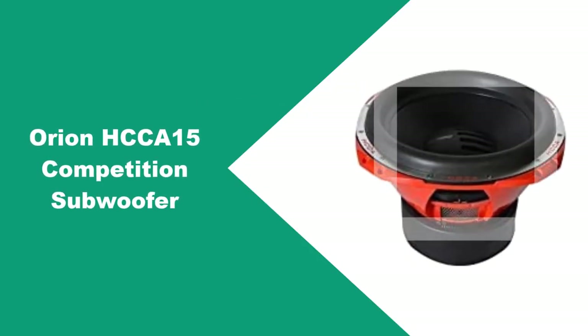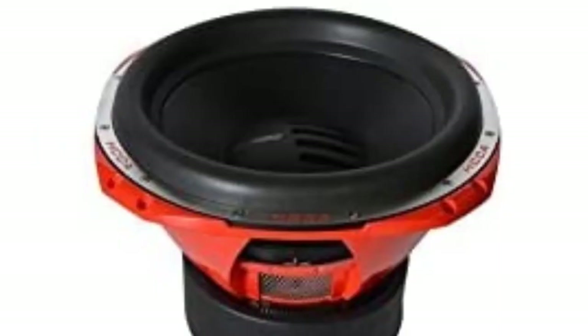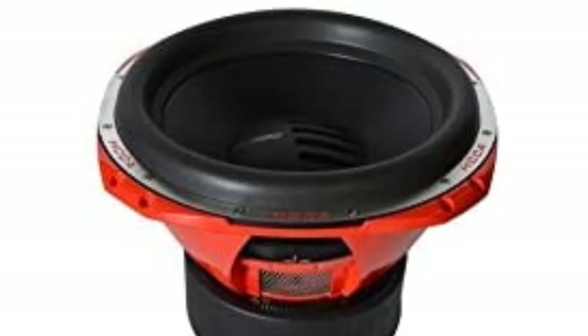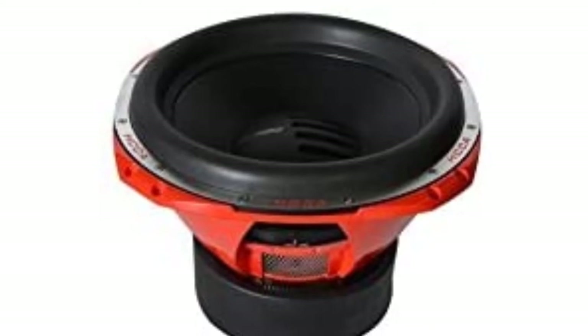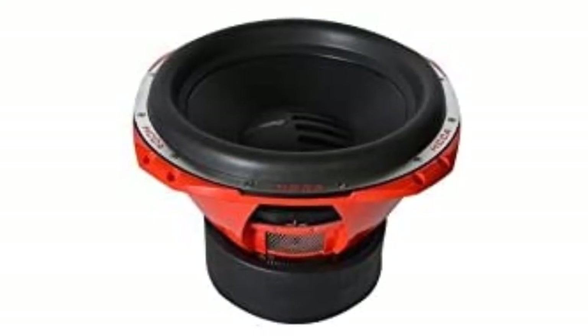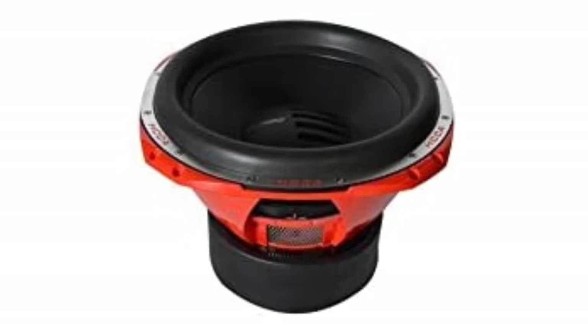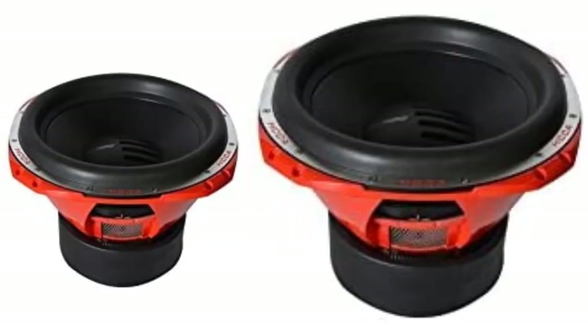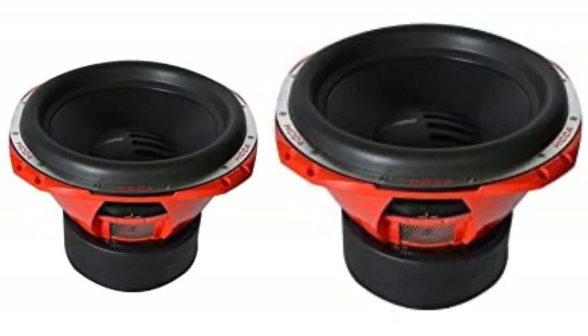At Number 2: Orion HCCA15 Competition Subwoofer. This is the best subwoofer with the highest peak and RMS power, but it is lower on the list due to its very high price, which may be difficult for many people. Maximum output power handling capacity of this sub is 5,000 watts and RMS power is 2,000 watts, both greater than all the competition subwoofers in our list. If you buy this sub, you will need a good amplifier to work properly with this high-power subwoofer, and your car battery may need to be powerful to keep it running.